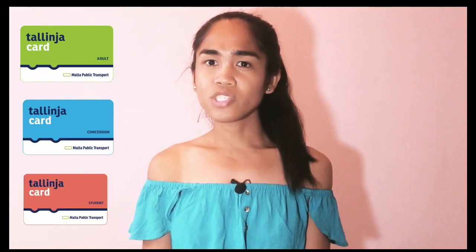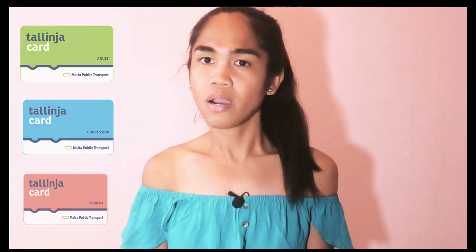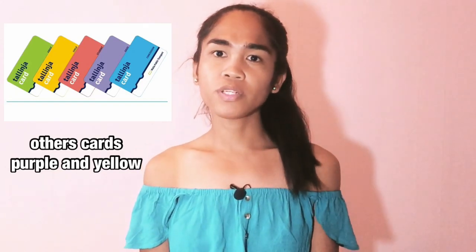In Malta we have three kinds of bus cards. The normal adult green card costs 0.75 cents for two hours. The senior citizen card is light blue and costs 0.25 cents every two hours. The student red card costs 0.50 euro cents every two hours. If you don't have this card, you pay cash on the bus — two euro for two hours.